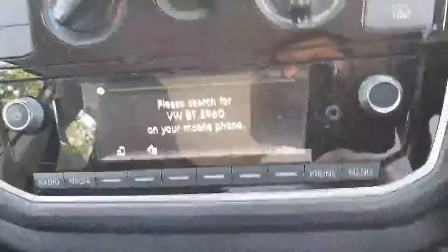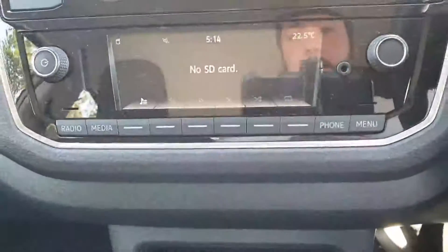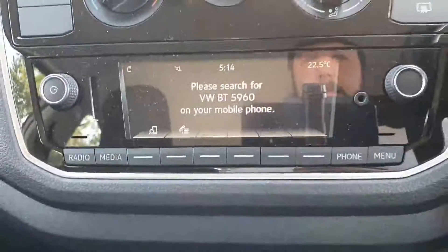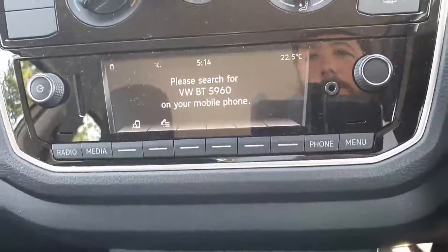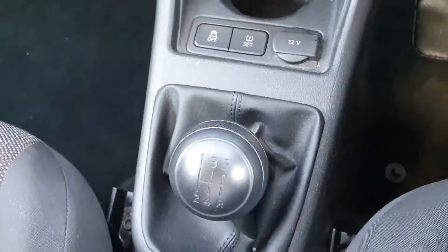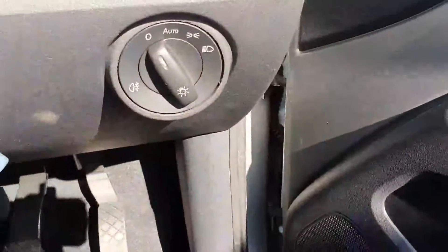We have full media compatibility and Bluetooth compatibility for both your phone and your media. Up here we have our air conditioning, five-speed manual transmission, and we have our handbrake. Over to the right we have our light controls.